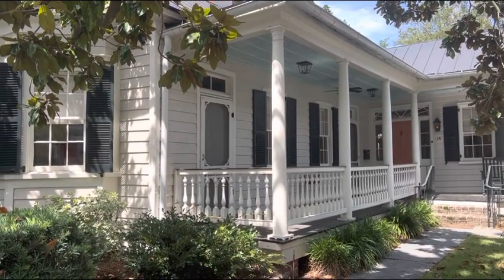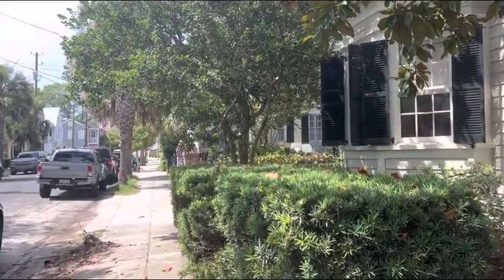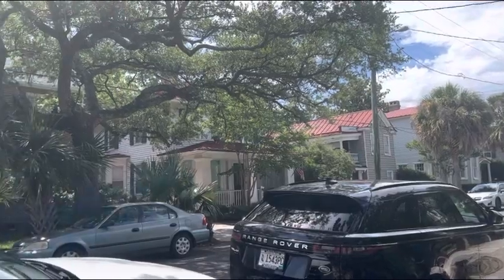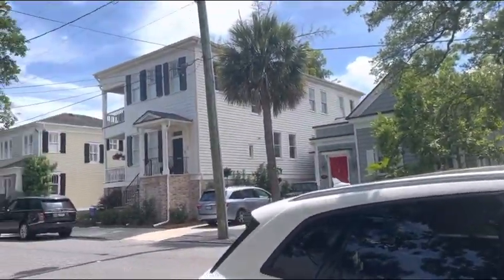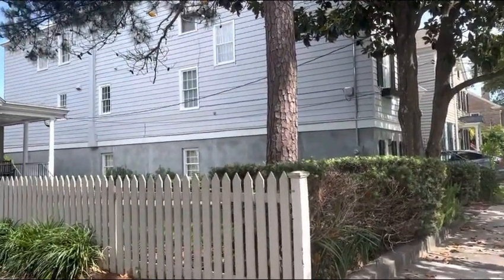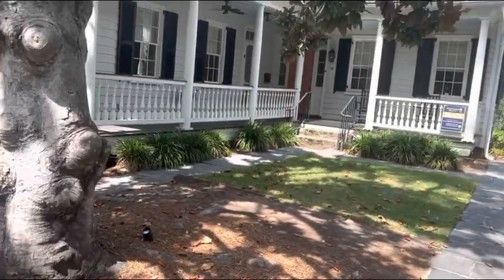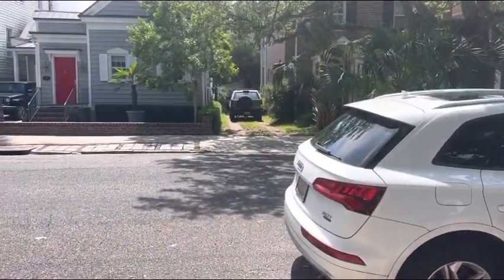Hey there! We are here at 14 Council Street, an adorable historic one-story, which is not something you see every day in Charleston. You've been down the street, so you're familiar with Council Street as a whole, and you can kind of tell how much higher this lot sits relative to the ones over there.